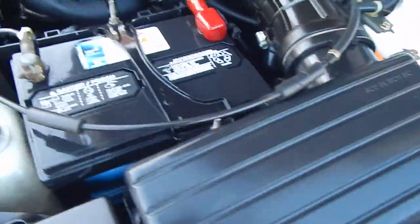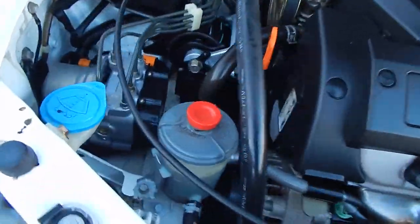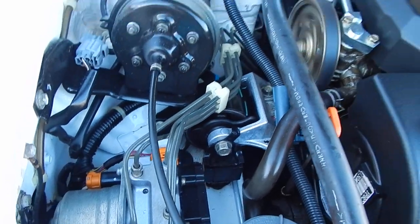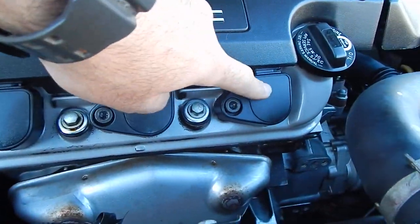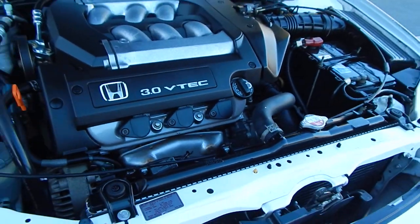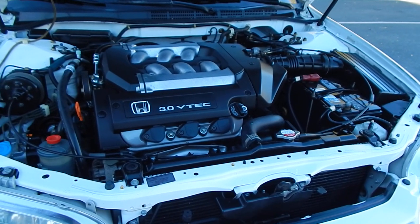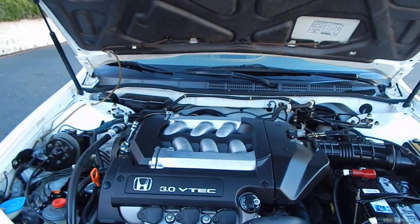Air filter is right up front, battery to the left of that, power steering reservoir, serpentine belt, ABS control module, and your three ignition coils and spark plugs right underneath in the front as well. Easy radiator to access — a Honda brand radiator. All OEM equipment used on this vehicle. This vehicle presents beautifully and runs beautifully, and would be the pride and joy of any individual or family who owns it.